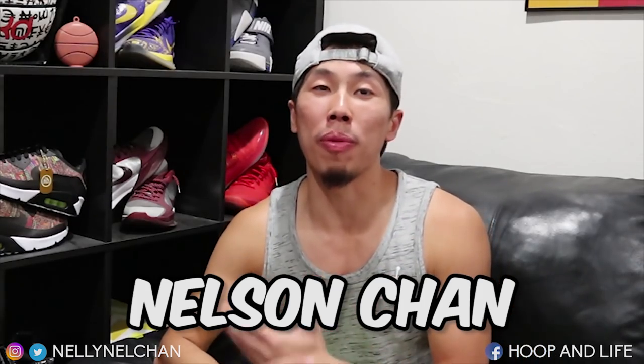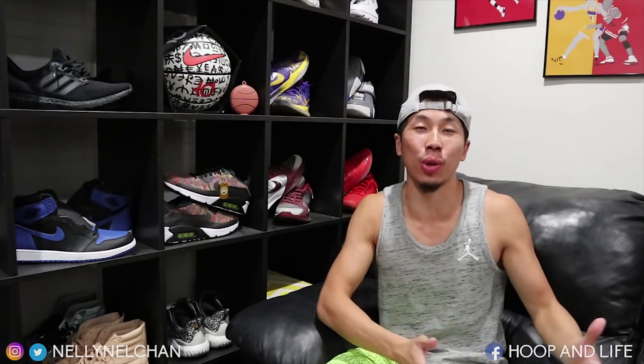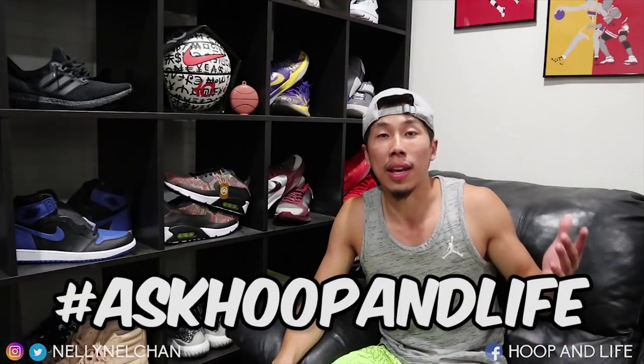What's going on everybody? Nelson Chan from Hoopin' Life. Welcome back to another episode of Twitter Tuesdays. By now I'm pretty sure you guys know what Twitter Tuesdays is. For those who are new, basically you guys tweet me at my Twitter account, at NellyNelChan, with any questions, concerns, or thoughts. Tweet me with the hashtag AskHoopinLife and I'll do my best to answer all that for you guys. Every Tuesday I'll be dropping a video. Let's just get straight right into the tweets.